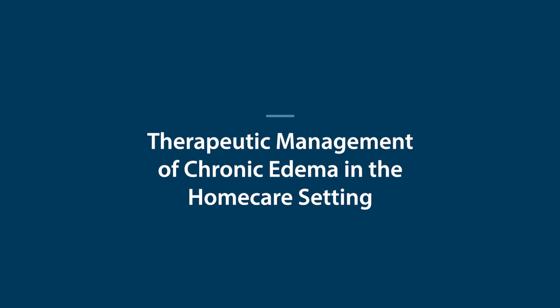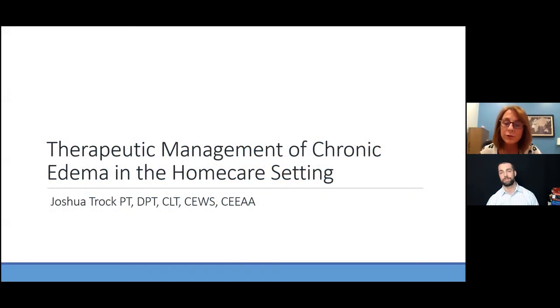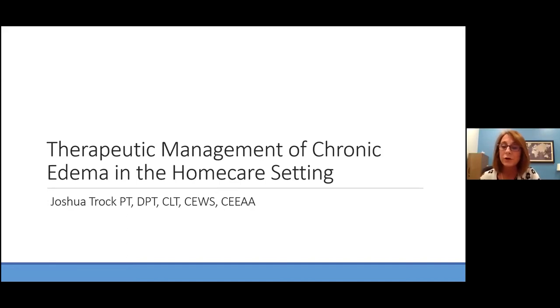Good evening, and thank you for joining us for this webinar. This will be recorded and available on our website. Tonight we are discussing therapeutic management of chronic edema in the home care setting with Joshua Troch. My name is Julie Green, manager of Clinical Services at Tactile Medical, and I'm also a lymphedema therapist.